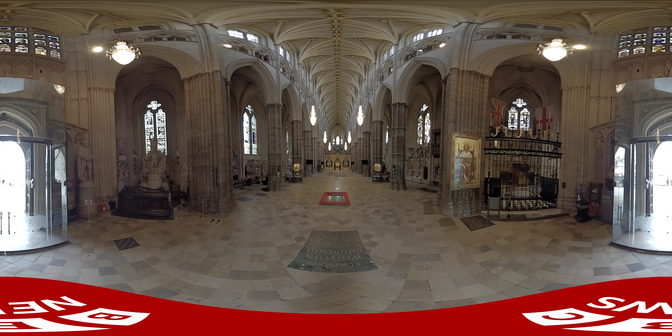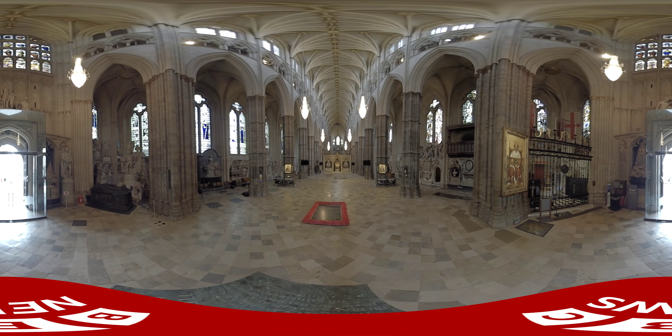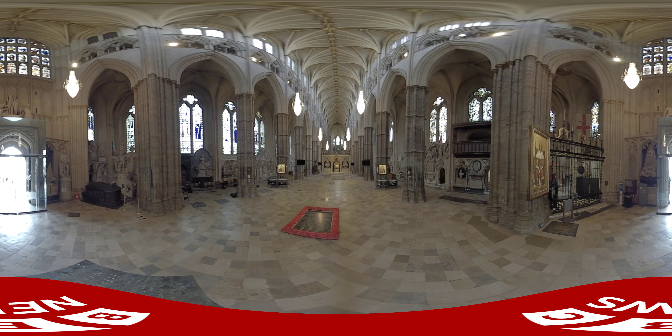This is Westminster Abbey. Take a look around with our 360 degree video to explore this royal church from the new king's perspective.